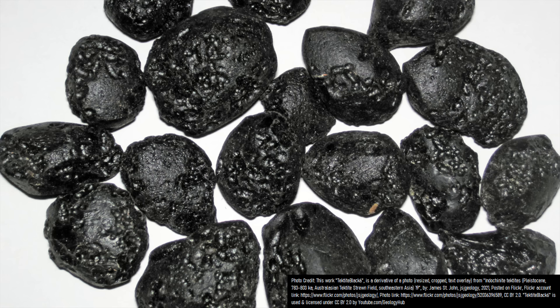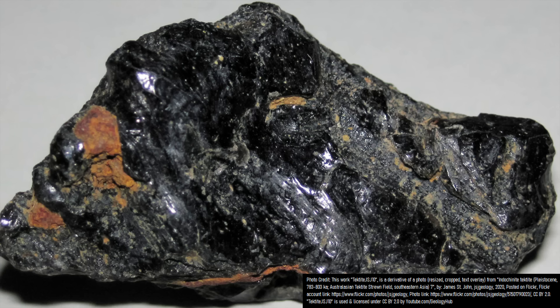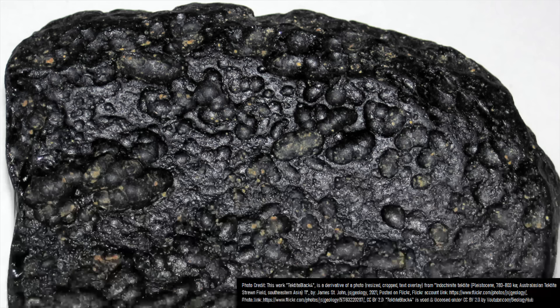These rocks had a dark black color, were highly rounded, yet were fairly lightweight. Further investigations revealed that much of the island contained a fairly thin layer of these same rocks, measuring half a centimeter to 18 centimeters in diameter. What was found on that day was in fact a layer of a type of asteroid impact-generated rock known as tektites.